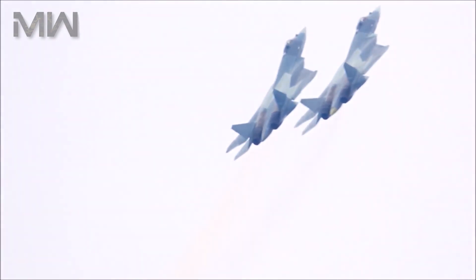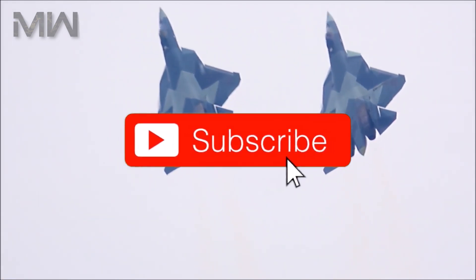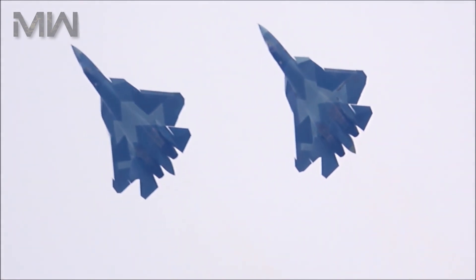That's all for now. Leave a like and comment on this video, and subscribe for more in the future. I'll see you again soon.